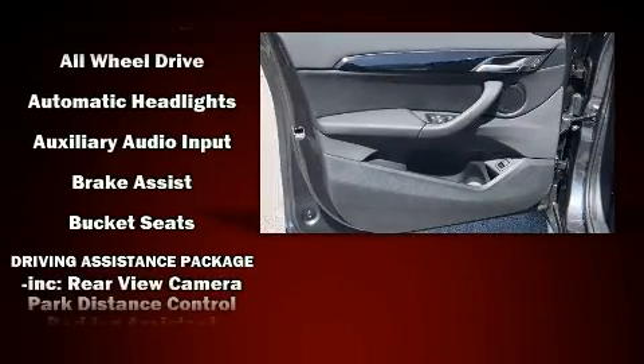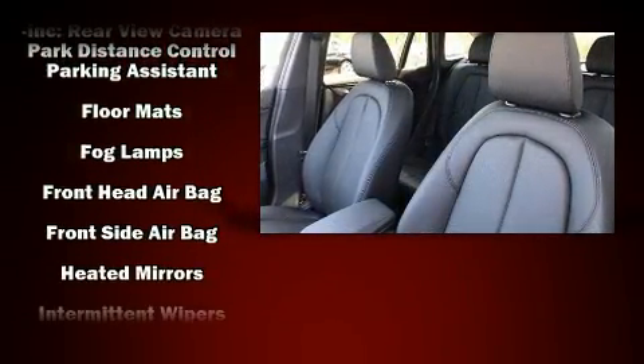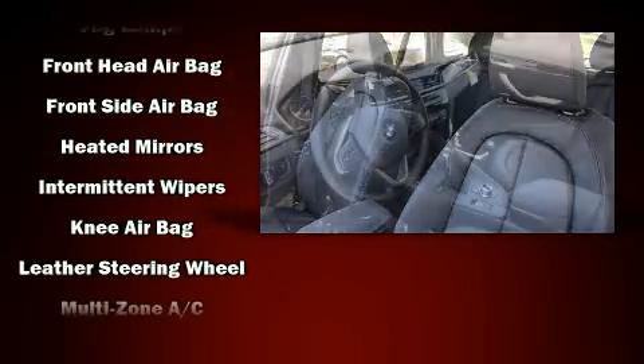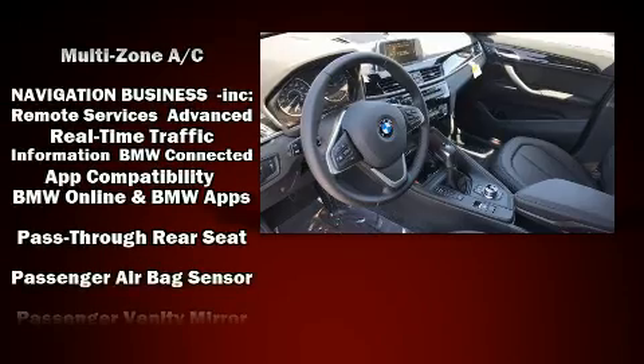It includes power seats, one-touch window functionality, speed-sensitive wipers, a trip computer, front dual-zone air conditioning, front fog lights, a power rear cargo door, and power windows.